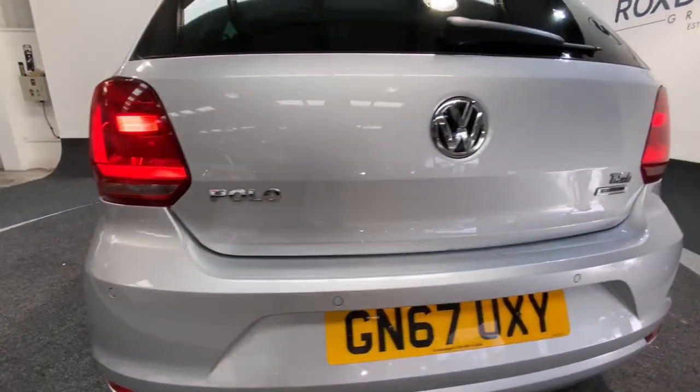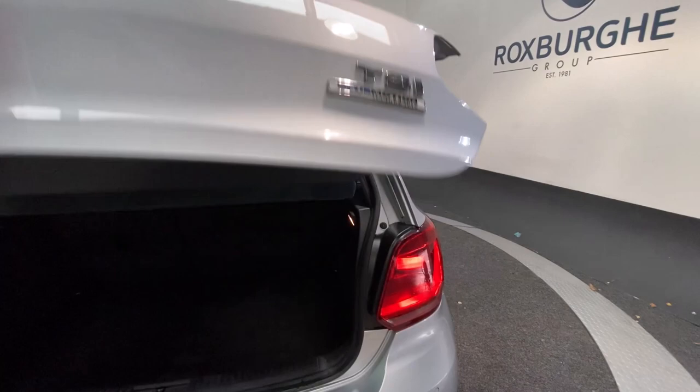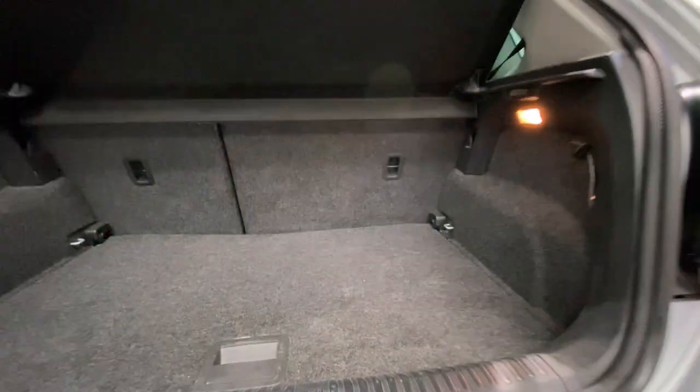You do have those flush mounted rear parking sensors around the back here. And if I just pop open the tailgate, there's plenty of room for anything you may need.